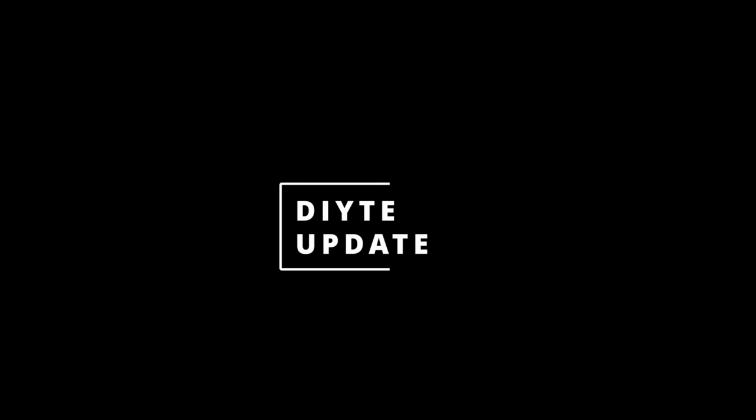If you watch my videos regularly, this video is for you. General update videos like this don't do particularly well on YouTube, this one probably won't, but that doesn't bother me. What does bother me is I haven't done a video for a few weeks and I wanted to let you know why and generally update you on what I've been up to.